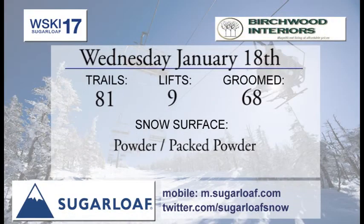We head over to the Mountain Trail Report brought to you by Birchwood Interiors. We have 81 trails and trail sections available for you. 68 of those trails were groomed last night. Looking at powder and packed powder conditions.